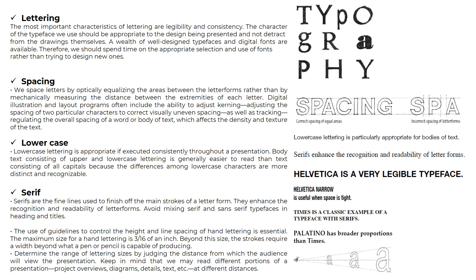Lowercase lettering is particularly appropriate for bodies of text and is appropriate if executed consistently throughout a presentation. Serifs enhance the recognition and readability of letter forms. Serifs are the fine lines used to finish off the main strokes of a letter form. The use of guidelines to control the height and line spacing of hand lettering is essential.